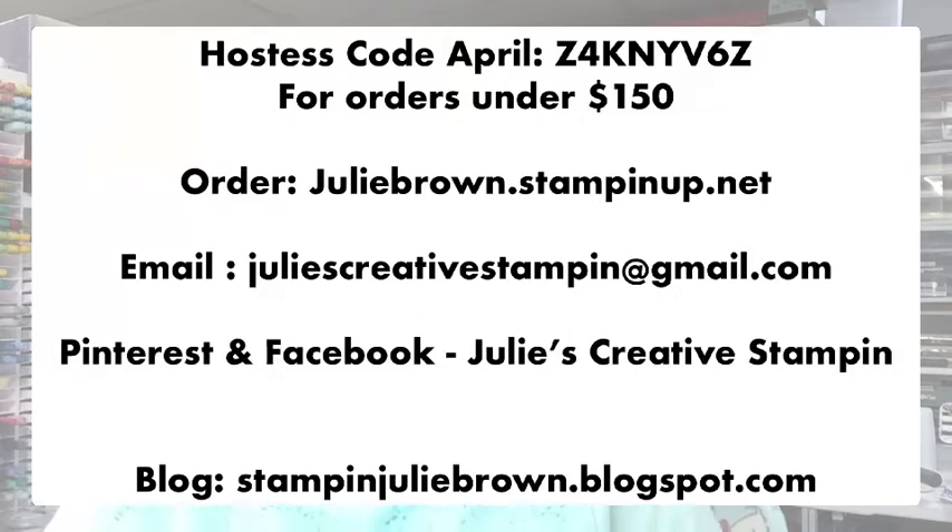You can also check me out at my Pinterest and Facebook page, Julie's Creative Stampin'. That's also my YouTube page. My blog is stampinjuliebrown.blogspot.com — that's where I usually put step-by-step instructions of the cards that I do here, with sizes and everything.